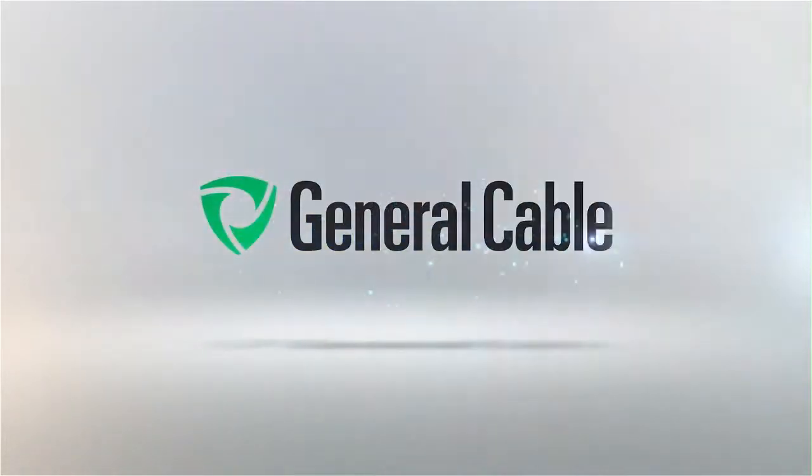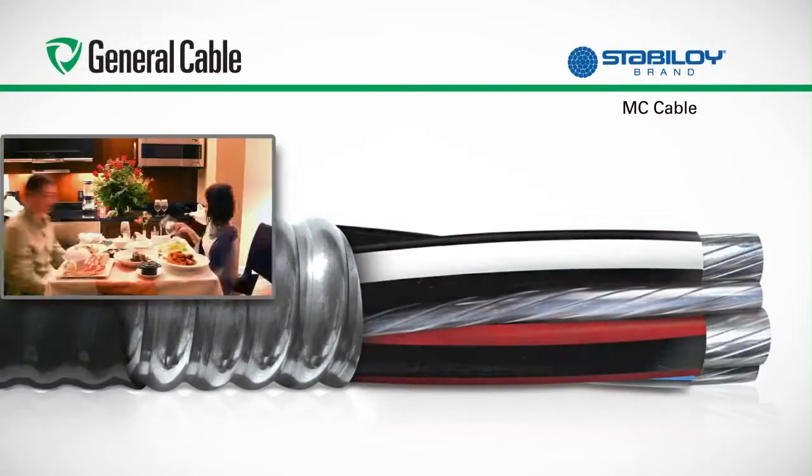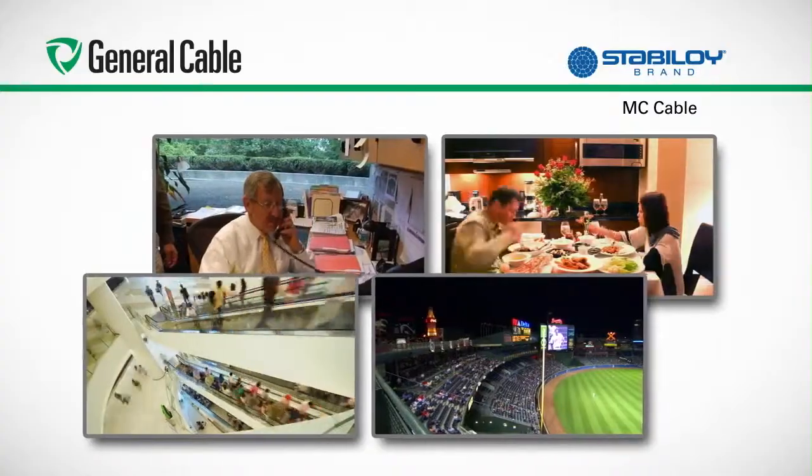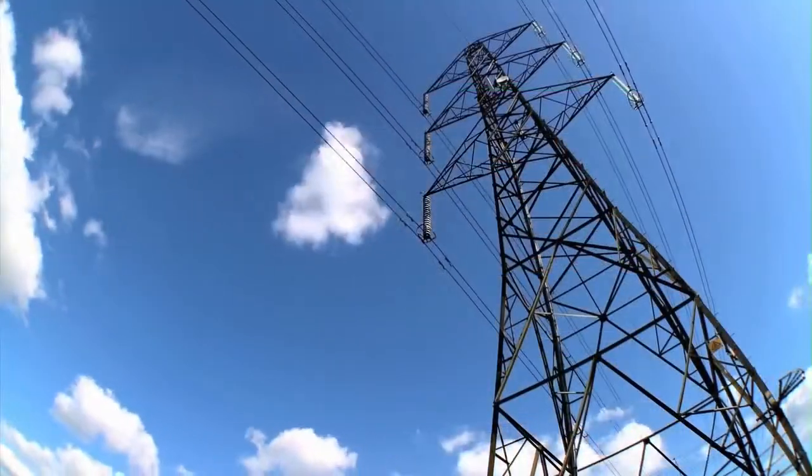General Cable is a leading manufacturer of aluminum electrical cables used in the delivery of power from the generation station to homes, offices, entertainment facilities, sports arenas — anywhere a consumer lives, works, and plays.